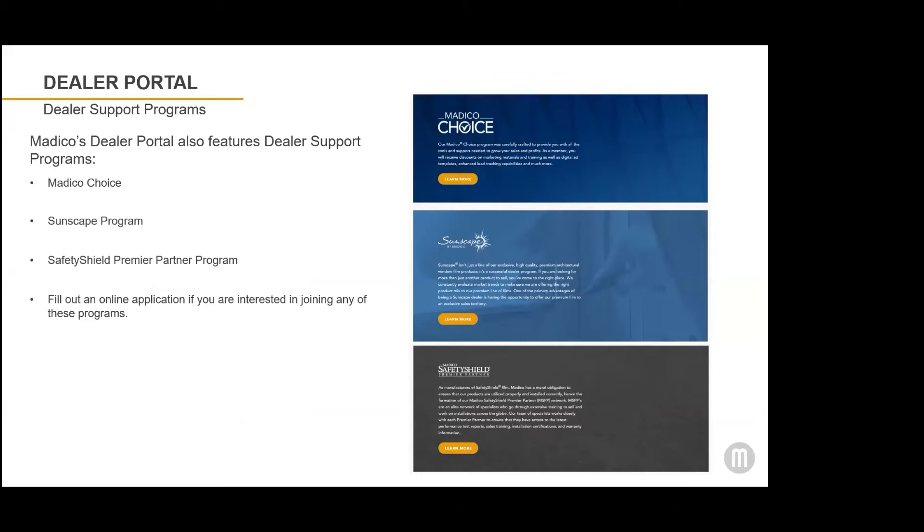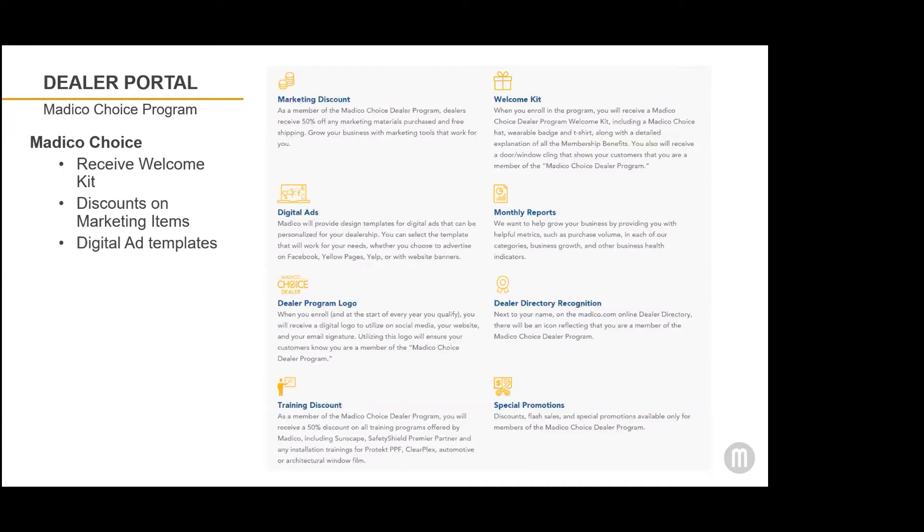Also available on the Dealer Portal is information on Matico's three dealer support programs, which are designed to help our dealers' businesses succeed. If you're interested in joining any of these programs, you can fill out an application on the website. The Matico Choice Program is open to all of Matico's automotive and architectural window film dealers, and it includes discounts on marketing items, training, and free digital ad templates which can help you advertise your business online.